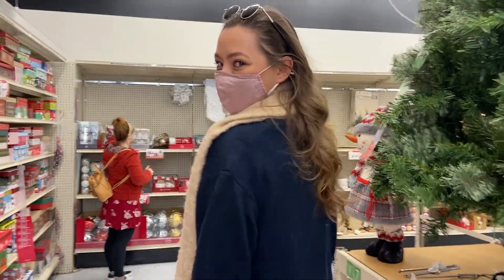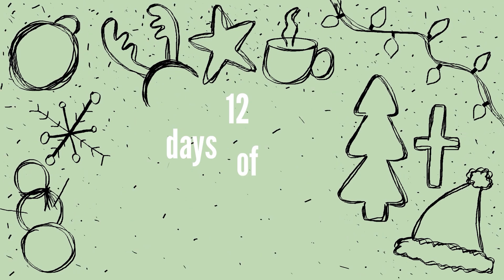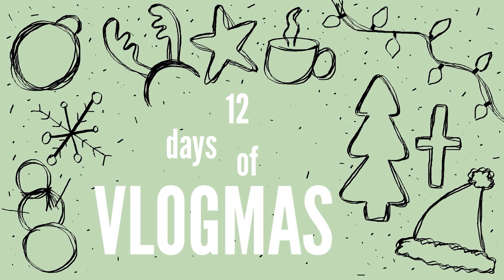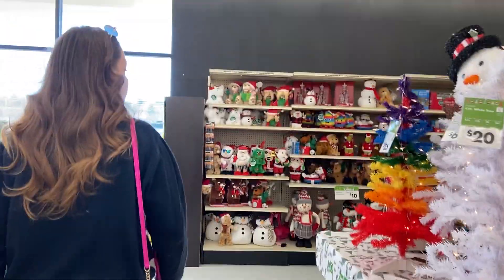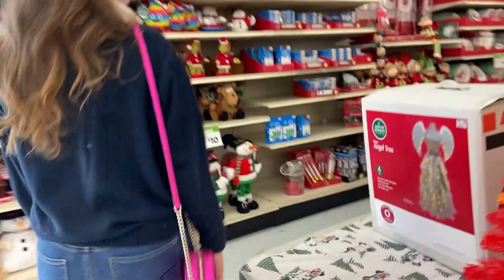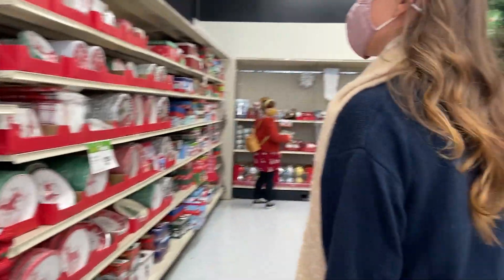Wow, your hair looks so good! Thank you! Hi Jess! We're here getting our Christmas decor. We're getting a tree today. So exciting.